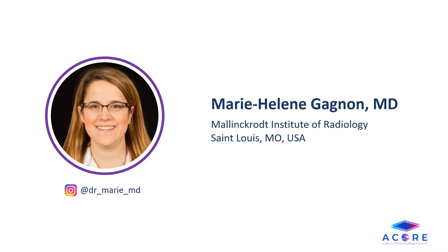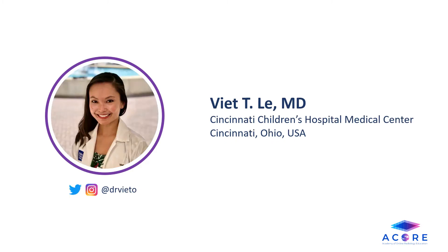Hi, I'm Dr. Marie Helen Gagnon from the Academy of Online Radiology Education. I work for Mallinckrodt Institute of Radiology in St. Louis. And this is Dr. Viet Li from the Academy of Online Radiology Education. I work at Cincinnati Children's Hospital Medical Center in Ohio.